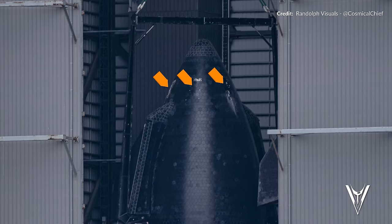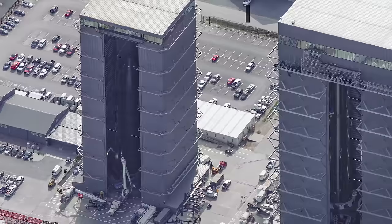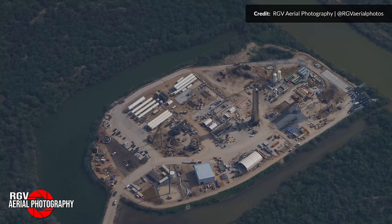We can see Ship 28's lifting points being covered by heat tiles in the high bay — something we always see close to launch. With any luck, this ship will be completed and rolled out soon.